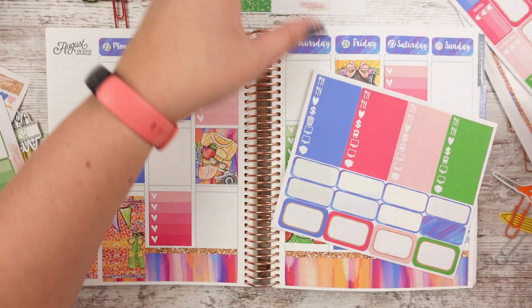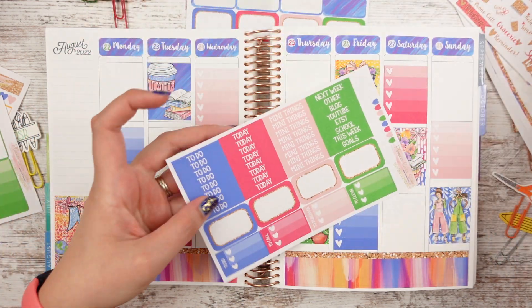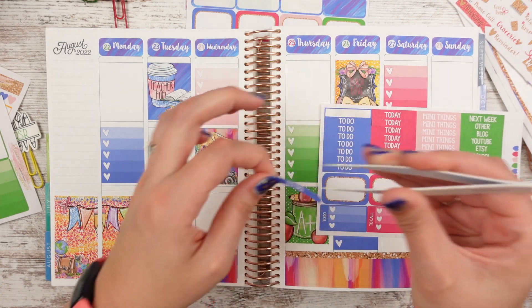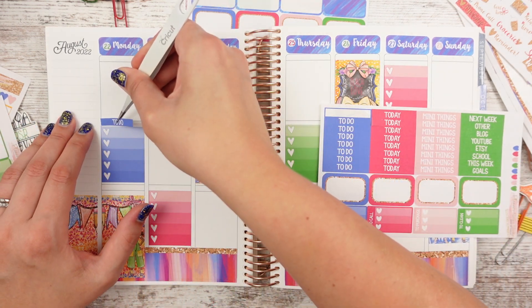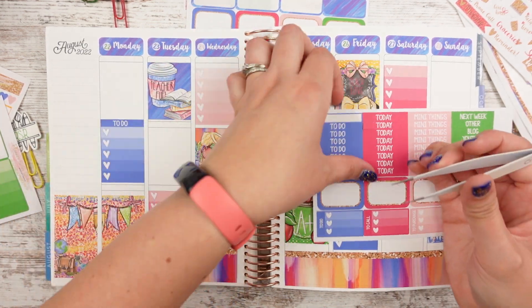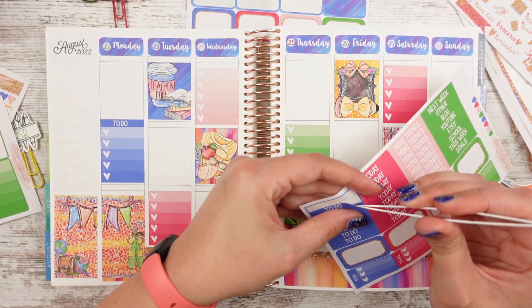Now we need our headers — we need our to-dos, which is this cute periwinkle color. I don't think I announced what color this was — this is periwinkle to me. My mom's dress at my wedding was periwinkle. Lots of memories today!